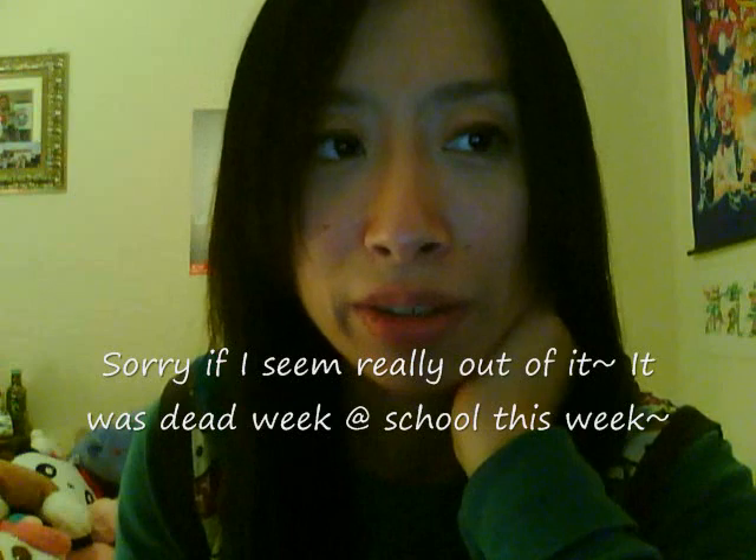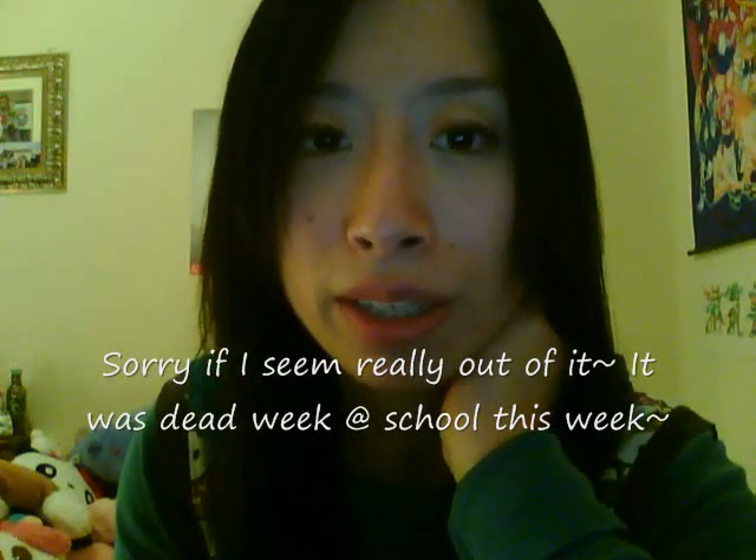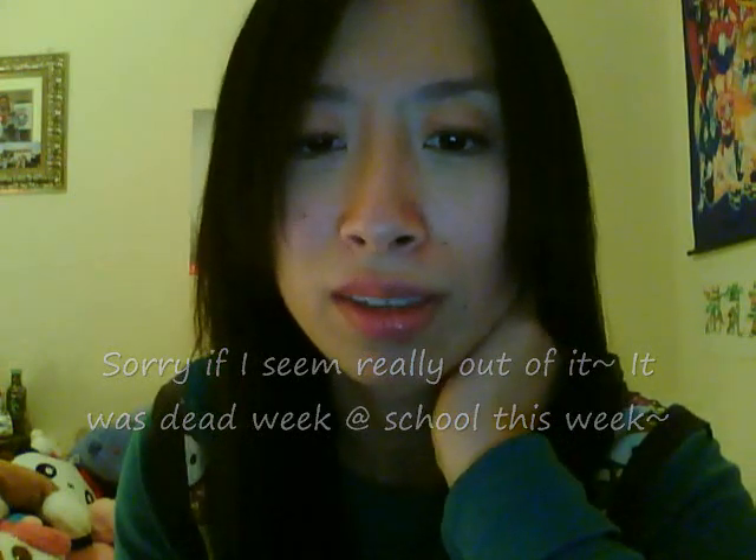Hey everyone, it's ShareBear. So I have another haul video for you guys. Today is going to be a Hello Kitty haul video, and I know I haven't done these kinds of videos in a while, but I figured I would do it again because I am a Hello Kitty fanatic.